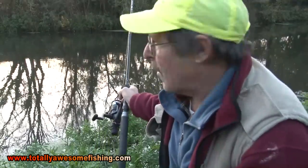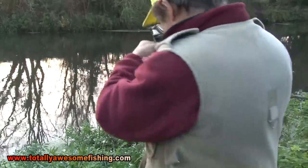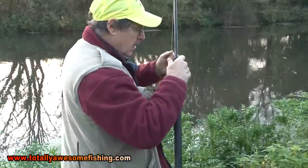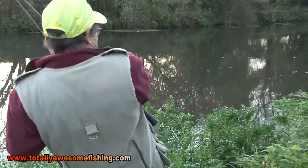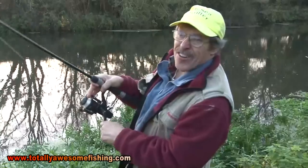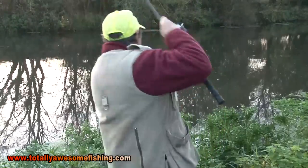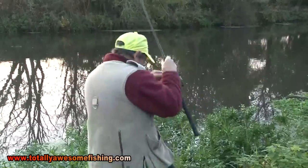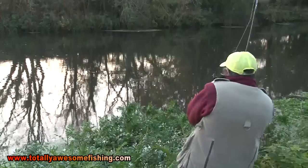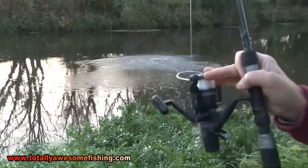Glasses on, sixth cast — I've got a take. Just going to let them take a little way. Always check the drag before you strike. Oh, nice fish guys, nice fish! There he is, there he is — he's out the middle.